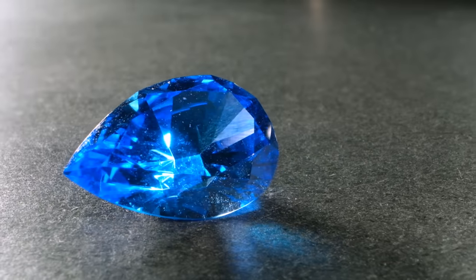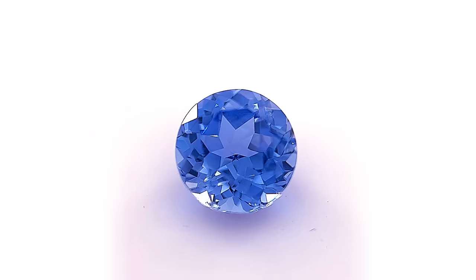Blue sapphires are among the most prized gemstones in the world, but with so many blue stones out there, could you pick one out of a lineup? Today we're going to give you some basic tips and hints to help you start understanding what to look for in blue sapphires in both faceted and crystal form.